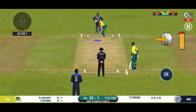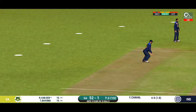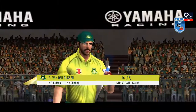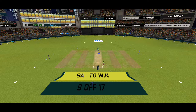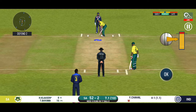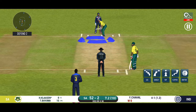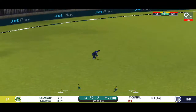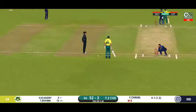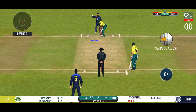There is a fielder at cover. The batsman is unable to keep it down and an easy catch for the fielder. The batsman is all set to face his first ball. The bowler is bowling from his favourite end. Well played for a single. Singles and doubles would not be enough at this stage.